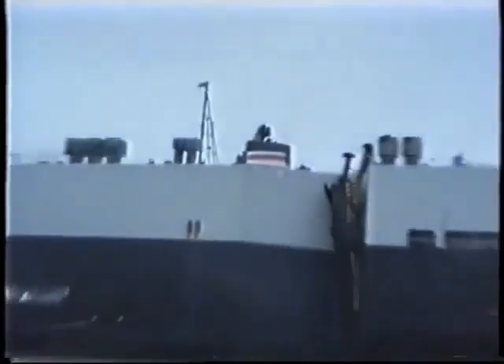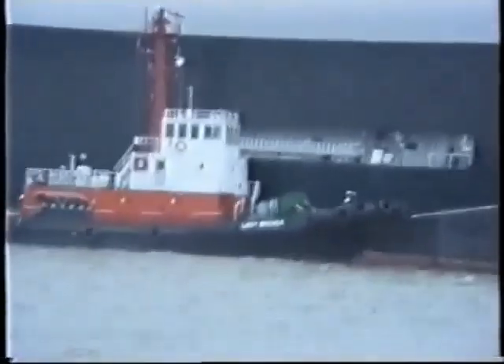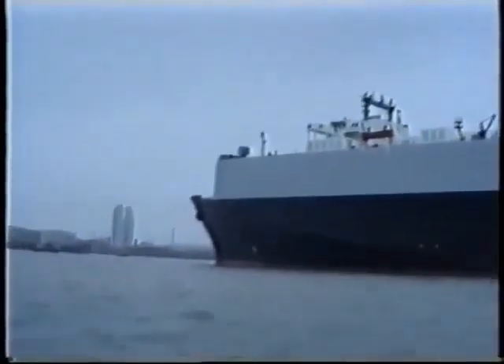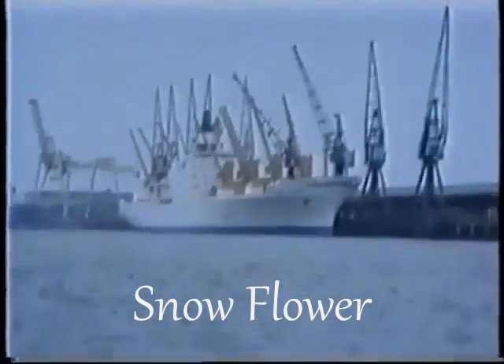The YK colours. Down to the Snowflower now, nice shot.